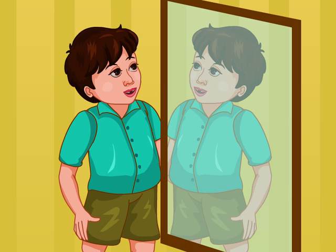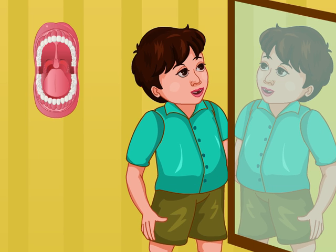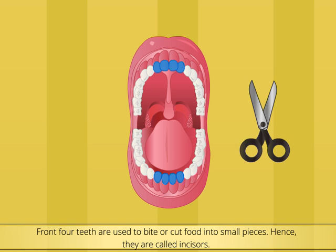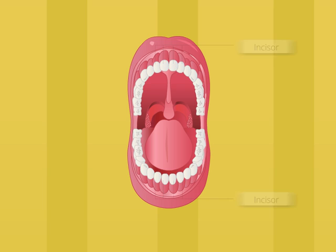When you look at your teeth in the mirror, you will notice that the teeth in your mouth are of different shapes and sizes. We have four different types of teeth, and each type has a different purpose. The front four teeth in both the upper and lower jaws are the same in shape and have a sharp edge. They work like scissors to bite or cut food into small pieces. Hence, they are called incisors.